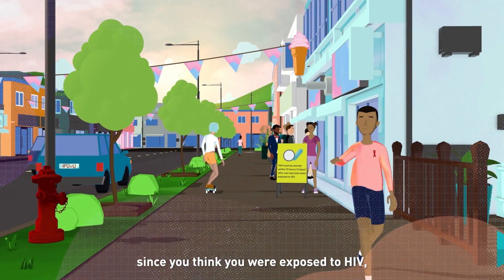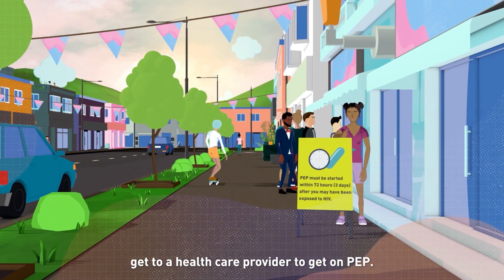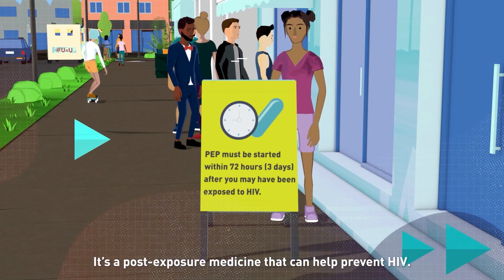If it's been less than 72 hours since you think you were exposed to HIV, get to a healthcare provider to get on PEP. It's a post-exposure medicine that can help prevent HIV.